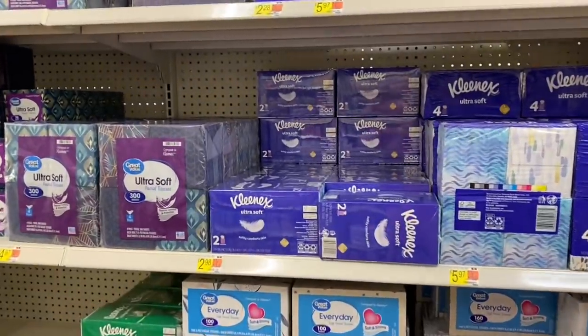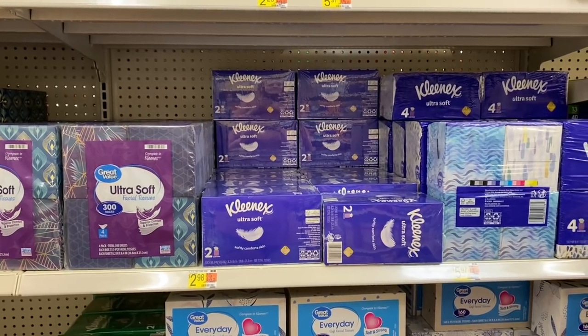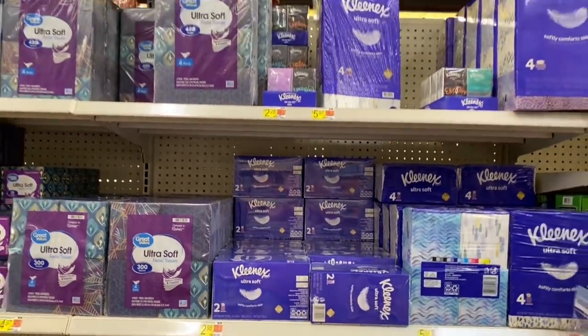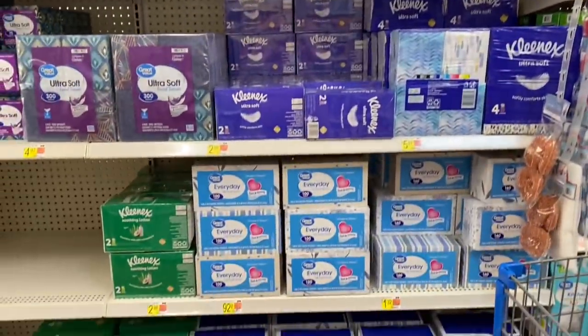Last week Ibotta was amazing and gave us a bunch of back-to-school freebies. In last week's Walmart haul video I was getting pretty much all those freebies — there were just a couple I couldn't find. If you want to see that, go back to last week's video because those are probably still available.